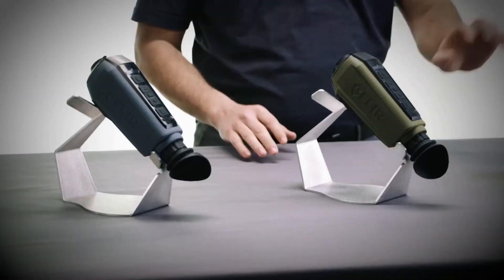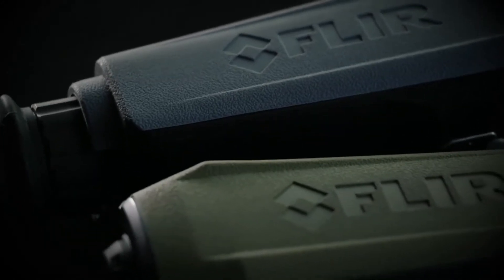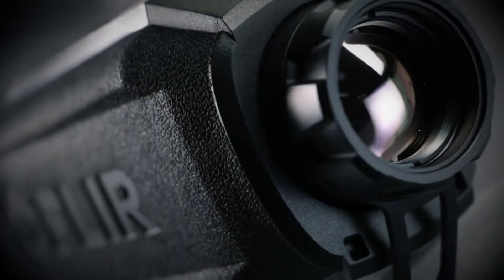I'd like to introduce the FLIR Scion family of thermal imaging monoculars, the Scion OTM and the Scion PTM. Scion is FLIR's most advanced thermal monocular to date, combining reliable thermal detection with a full-featured interface.